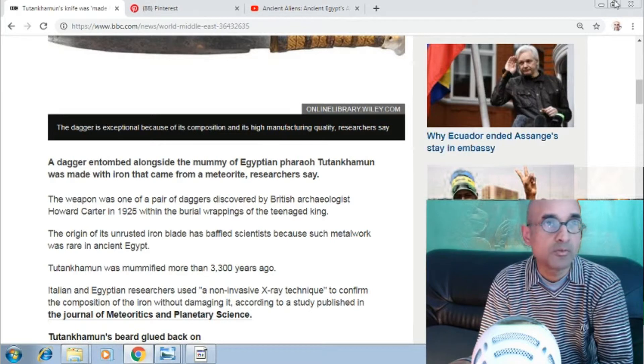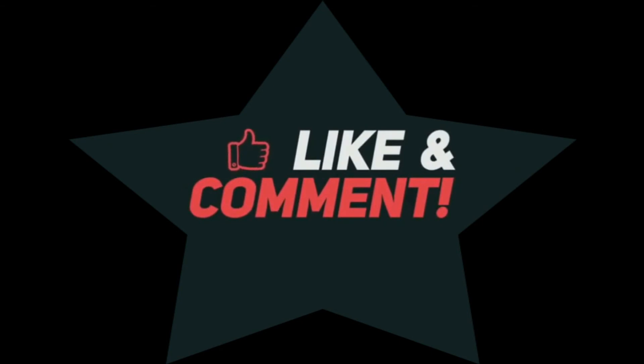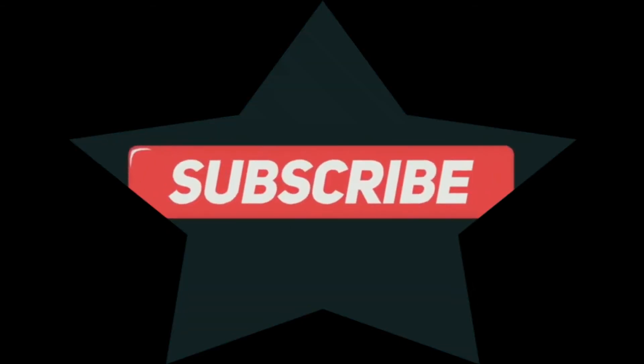If you have any doubt, let me know. Please subscribe to the channel and thank you for watching.